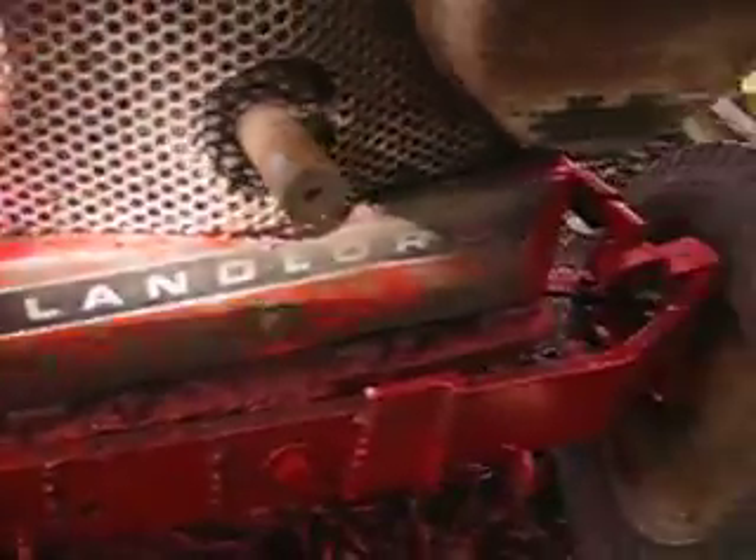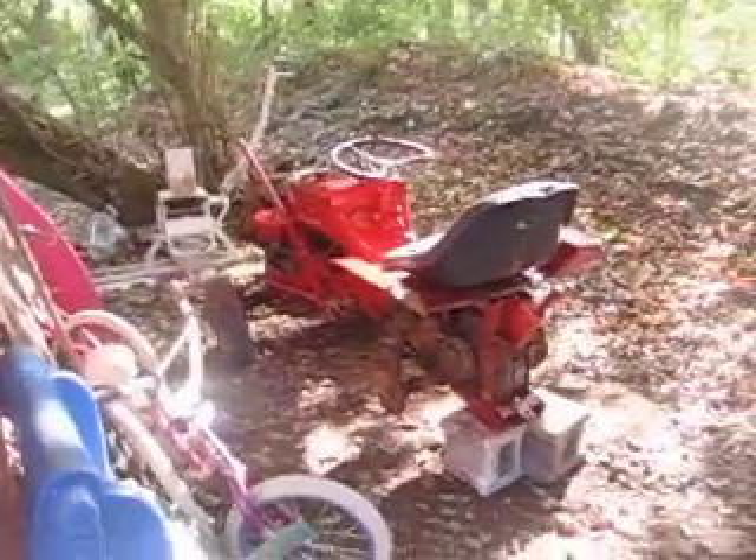I thought it was a 725 but it's not — it's a Landlord. Everything works on it. It does run like I said, but the carburetor could use a good cleaning. Alrighty guys.